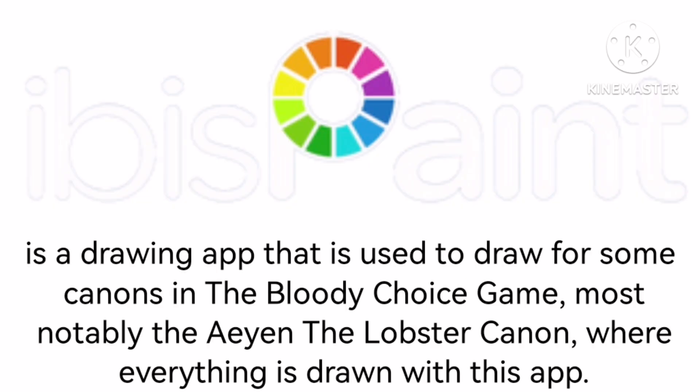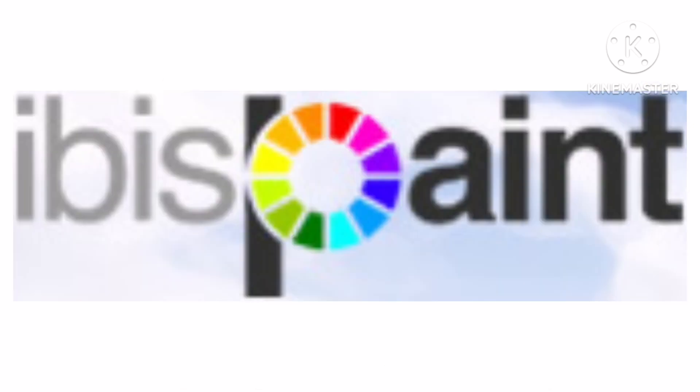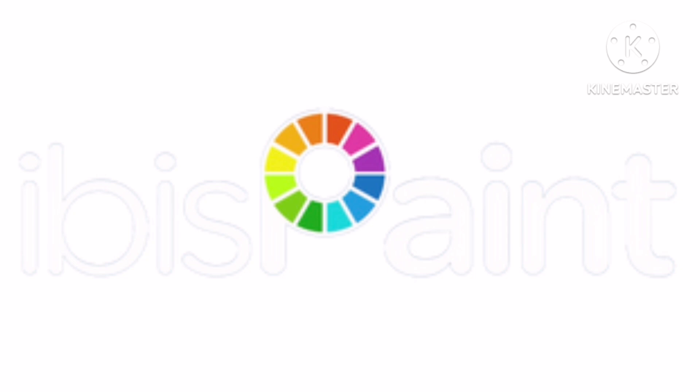IbisPaint is a drawing app that is used to draw for some canvases in the Bloody Choice game, most notably the A and the Lobster Cannon, where everything is drawn with this app. 2011 to 2016, there is the word IbisPaint in grey and black text and the whole of the P is colorful. 2016 to the present, everything is white and the font changed.